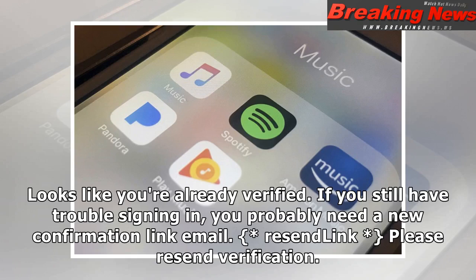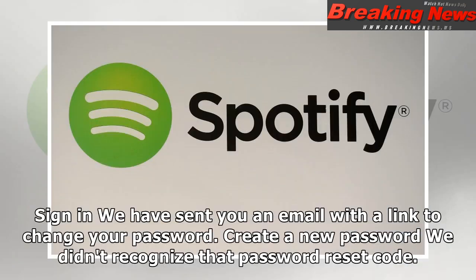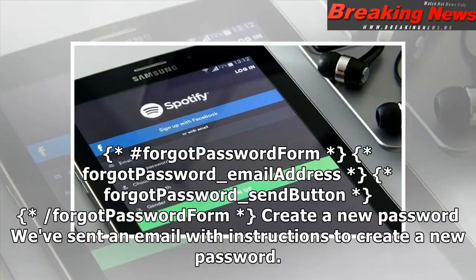Resend link — please resend verification. Change password: new password form, new password, new password confirm, submit button, slash new password form. Your password has been changed — password has been successfully updated. Sign in: we have sent you an email with a link to change your password. Create a new password — we didn't recognize that password reset code. Enter your email address to get a new one.